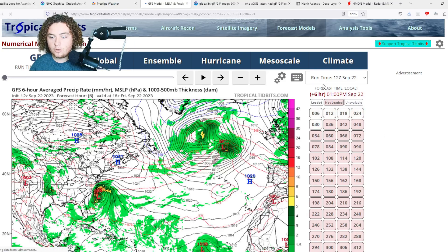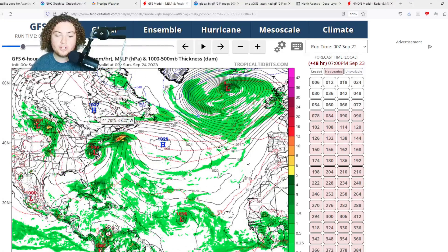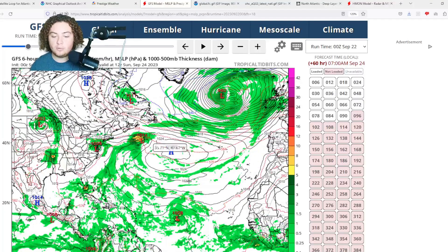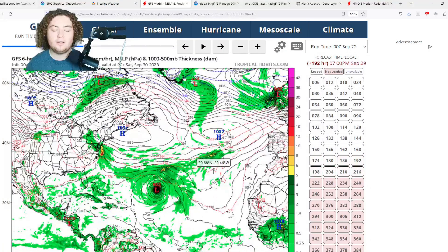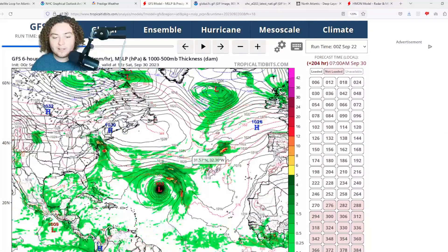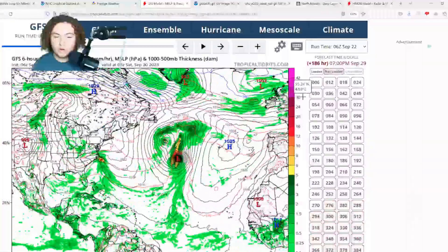The GFS has PTC 16, once it becomes tropical, making landfall near the Outer Banks of North Carolina, then bringing heavy rain to Virginia, Delaware, Maryland, DC, New York City, and Massachusetts. For 90L, the GFS develops it into a hurricane before pushing it west-northwest and then north, but then it takes a rather unusual direction — which I honestly don't see happening unless there's a complete collapse of steering currents. The 6Z GFS shows a similar situation, though we'll have to keep an eye on it.